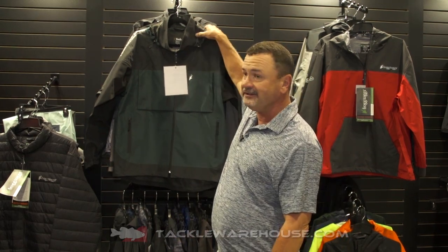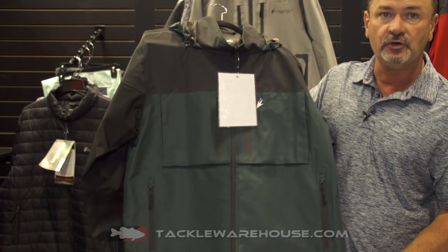Hey, this is Stacy with FrogTogs. We're at ICAST 2018 Tackle Warehouse. I'm going to show you one of our new products for spring of next year, and it is our Anura jacket, which in the past we've had our Toad's Anura.